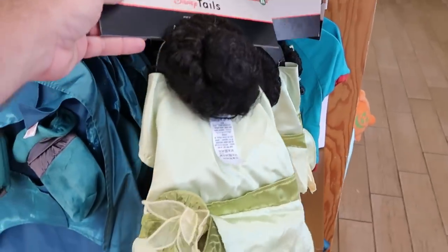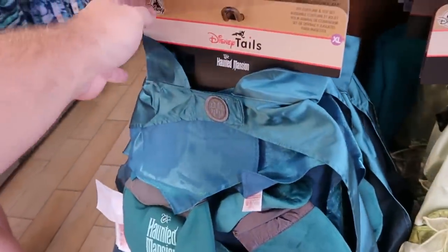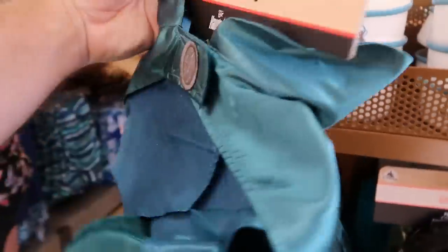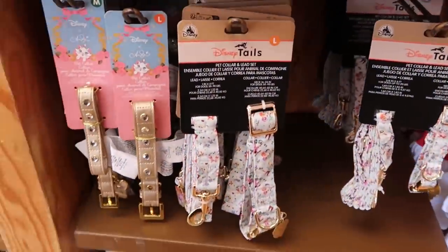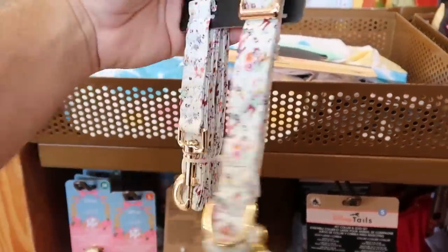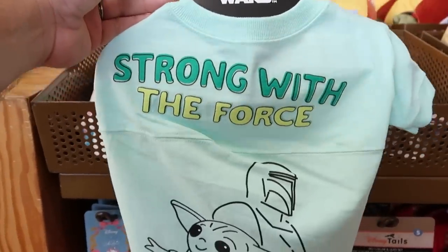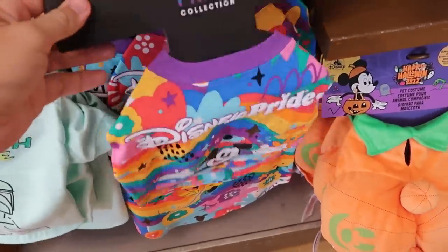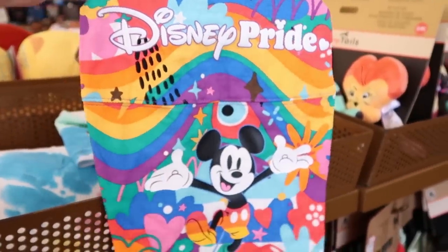Up front in pet costumes, there's a Princess Tiana costume with wig for $20 from $40, and a Haunted Mansion hatbox ghost cape costume for $15.99 from $40. New to the Disney Character Warehouse are pet collar and lead sets with gold accents at $15 from $40. New pet spirit jerseys include a Mandalorian and Grogu 'strong with the force' jersey at $20 from $40, and a Disney Pride Mickey spirit jersey at $20 from $40.